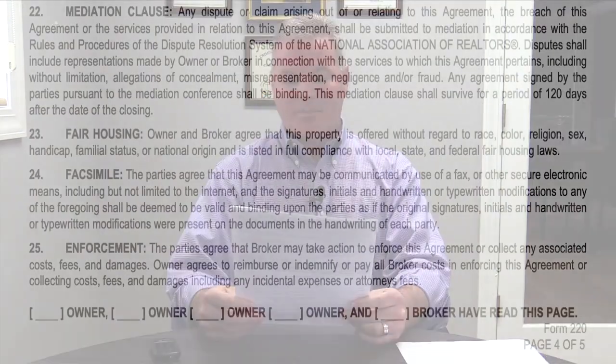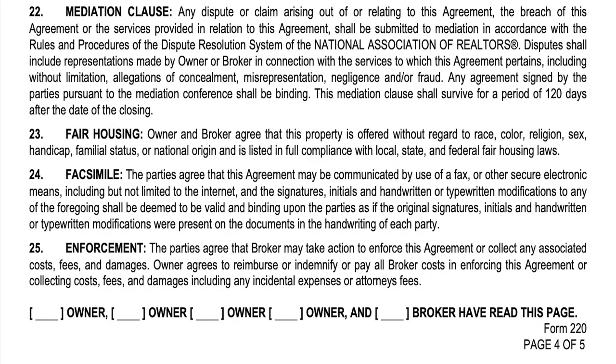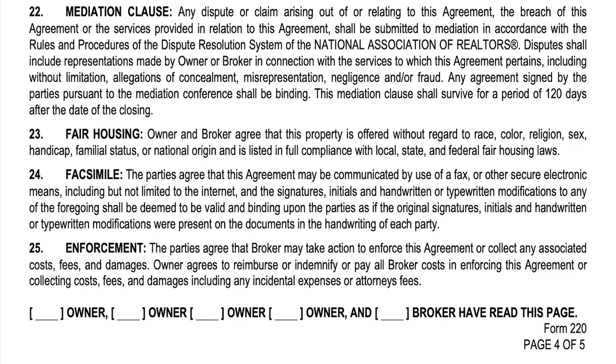Section twenty-four — facsimile: the parties agree that this agreement may be communicated by fax or other secure electronic means, including but not limited to the internet, and that signatures, initials, and handwritten or typewritten modifications shall be deemed valid and binding upon the parties as if they were original signatures. So if it's done digitally, through fax, or through email, it's the same exact thing as an originally signed document — pretty standard in 2020.